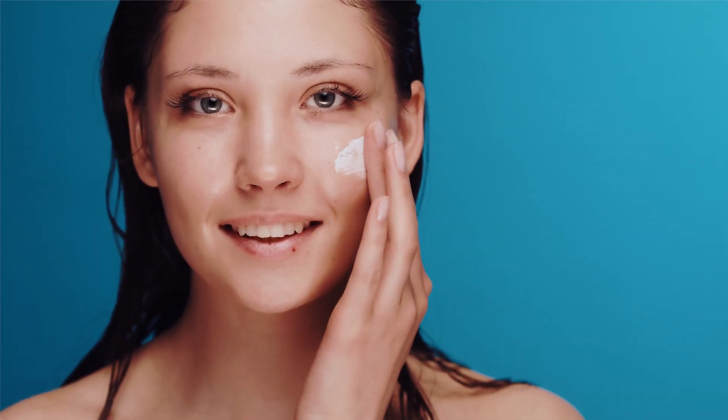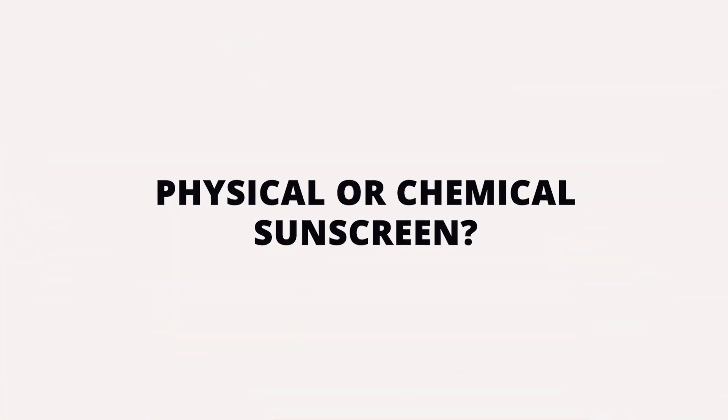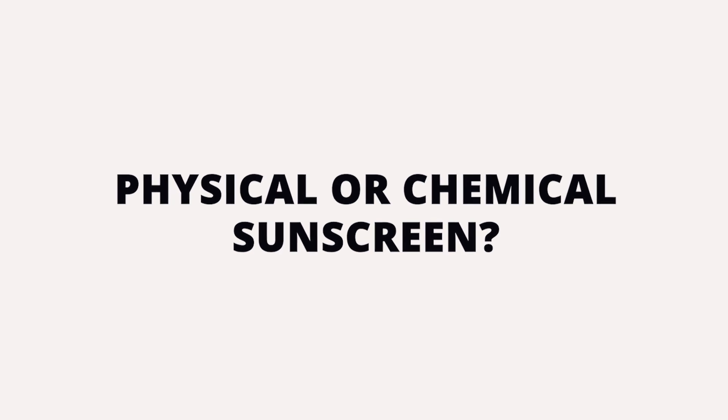As you stroll through the sunscreen aisle, you definitely have a few decisions to make. First, whether to go with physical or chemical sunscreen. Let's look at the difference.